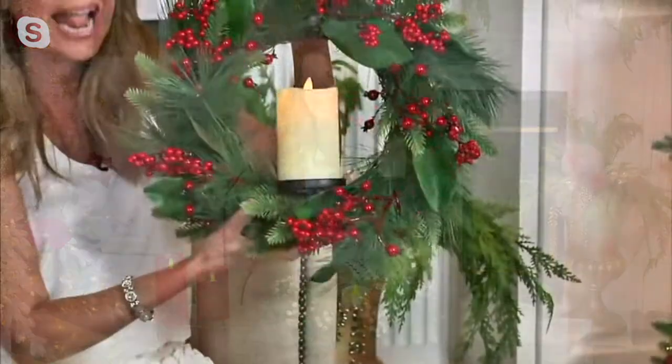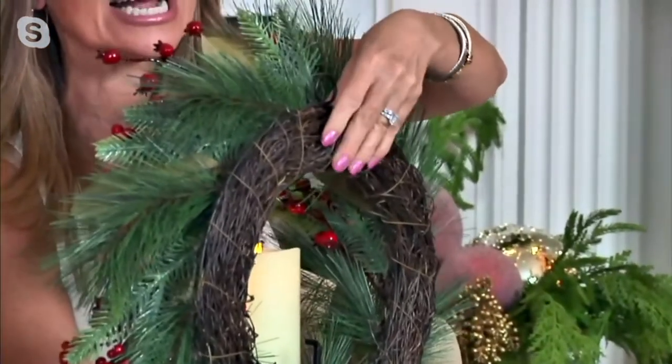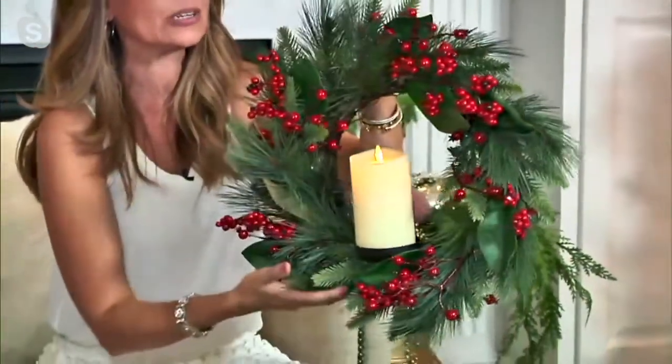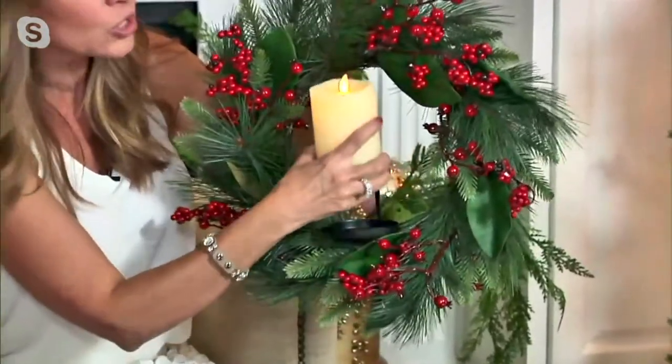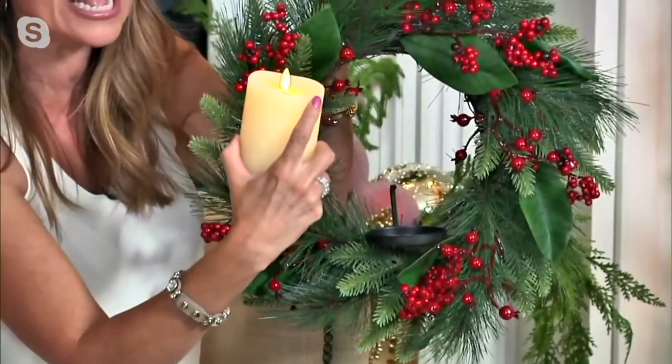Luminara isn't just about gorgeous classic candles — they also give you decorative accents that pair with your candles. Right out of the box you get this gorgeous lush layered wreath designed to hang, with a hook and loop, all metal wiring, a grapevine construction, long pine needles, spruce branches, beautiful large magnolia leaves, and red berries. You also get a four-and-a-half inch candle in ivory smooth wax with that melted edge at the top.